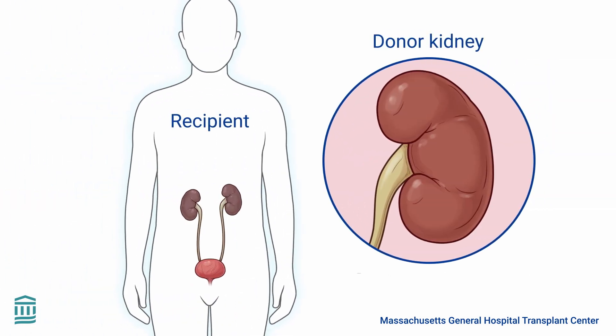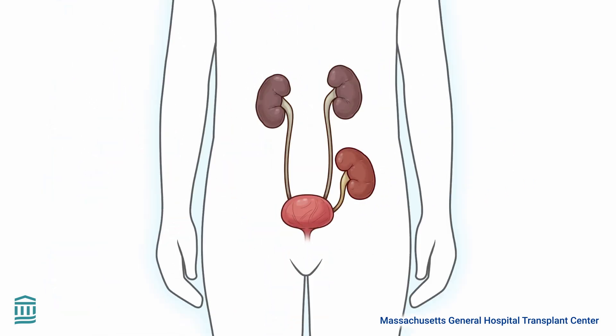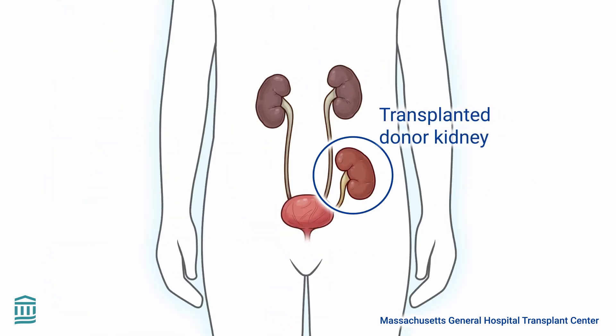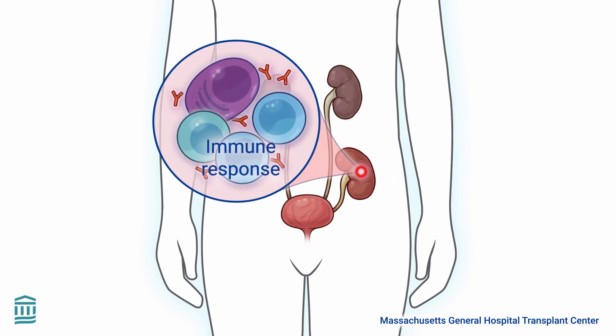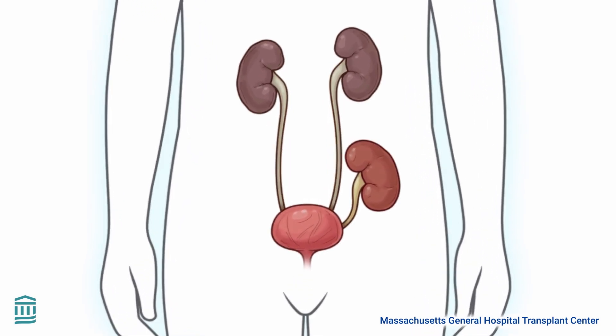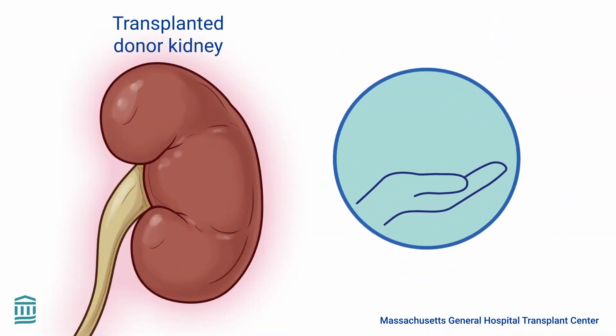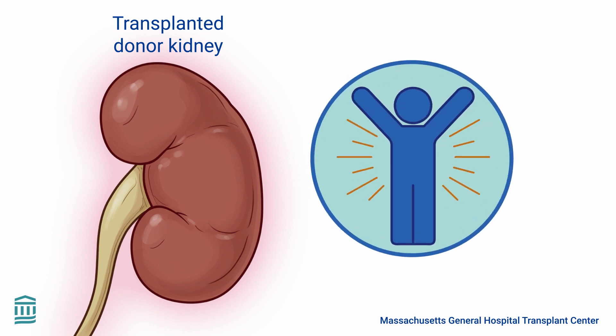Have you ever wondered what happens in the body after someone receives a kidney transplant? Let's take a journey inside the body to explore an important process called the immune response. When someone with kidney disease receives a new kidney through transplant surgery, it's an incredible opportunity for them to heal and return to a high quality of life.